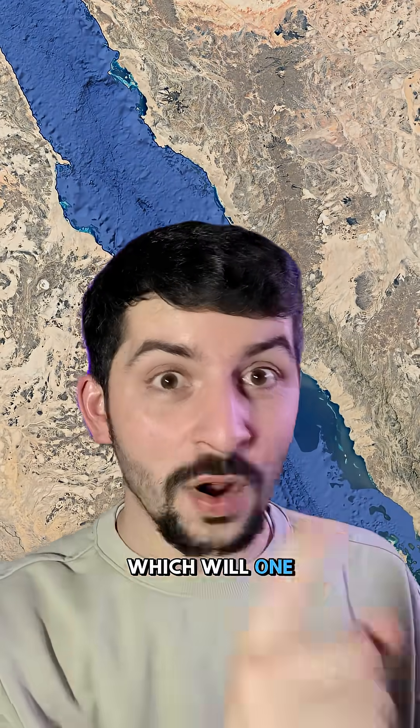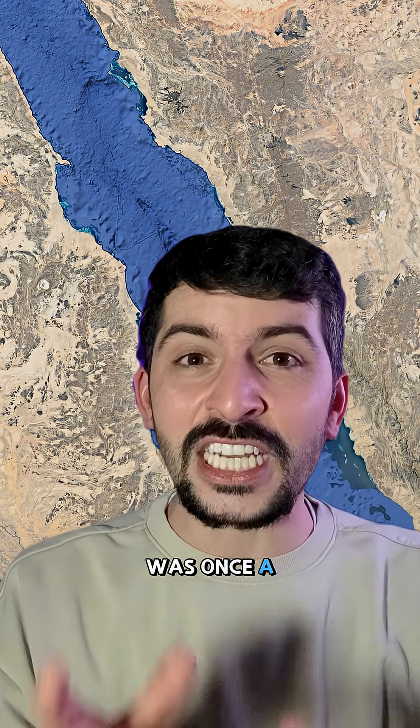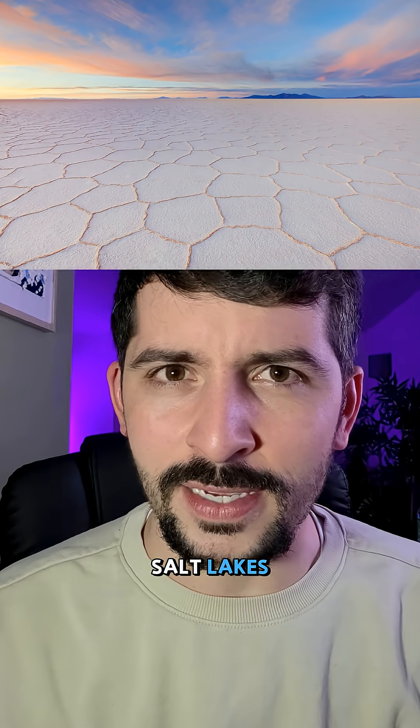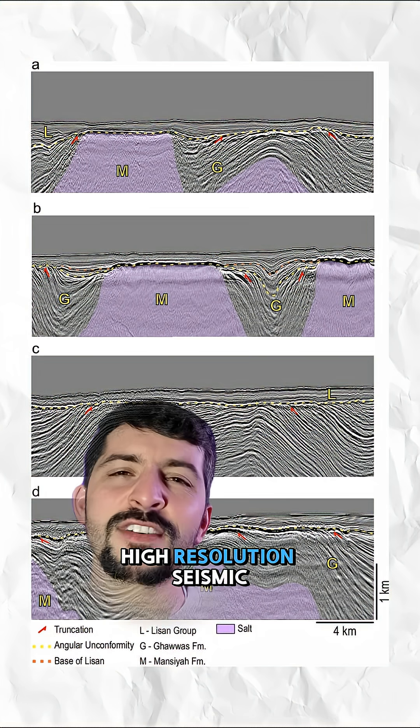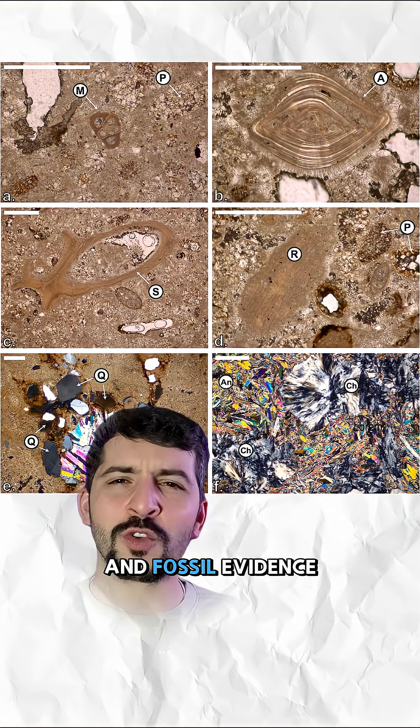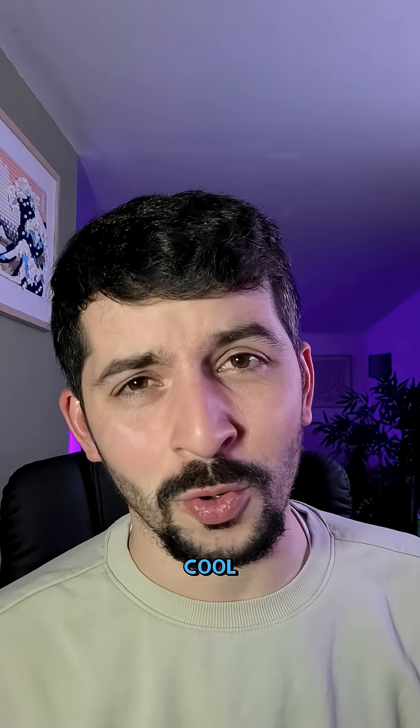This area, which will one day become an ocean, was once a giant salt flat — think present-day Utah with the salt lakes. The authors combined high-resolution seismic data, strontium isotope dating, and fossil evidence from deep wells, and what they found was pretty cool.